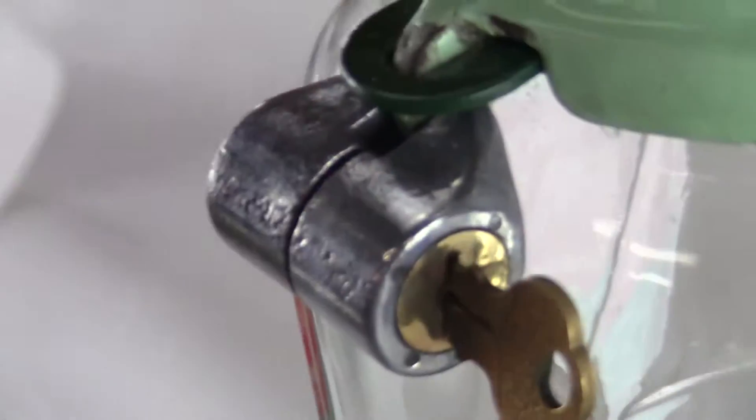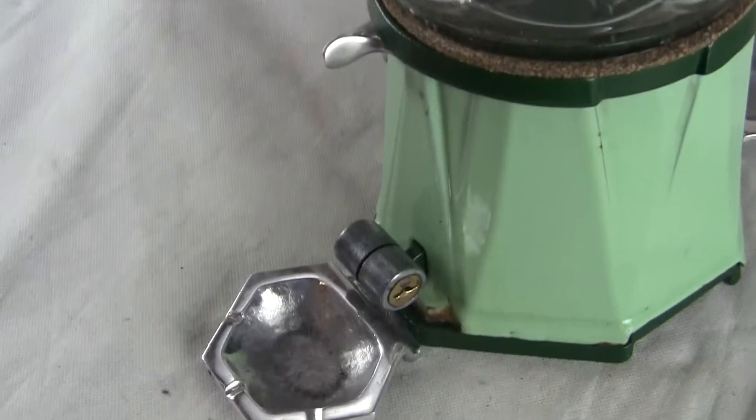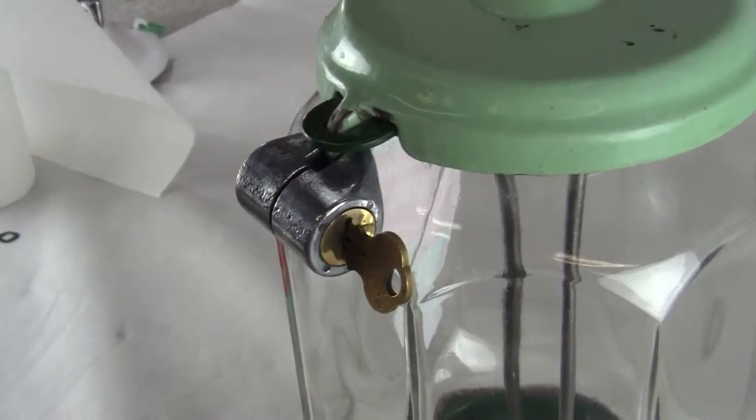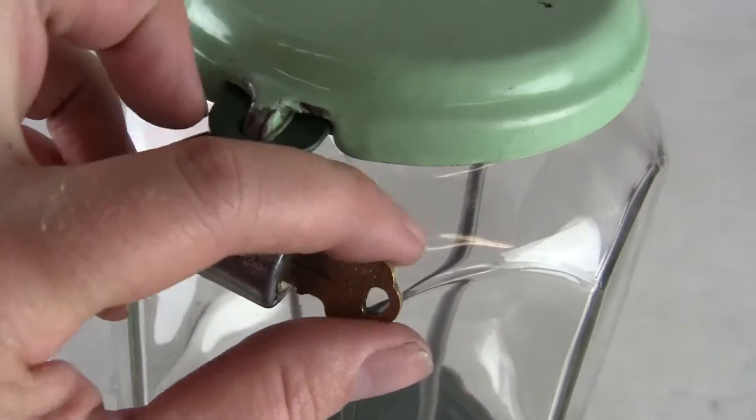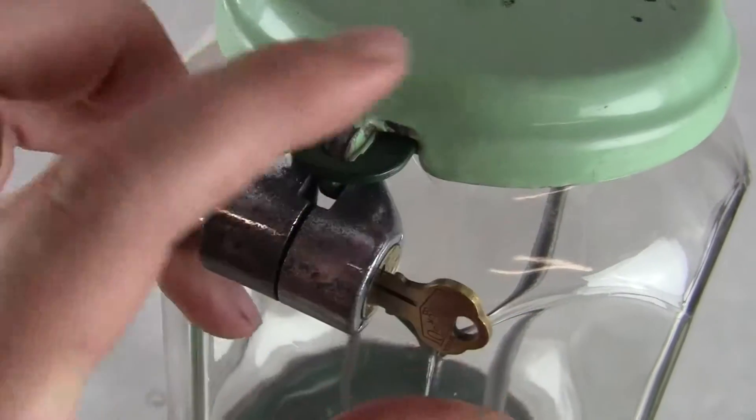It comes with a pair of barrel locks with a newer key. They are northwestern barrel locks and they operate perfectly — you just turn the key to unscrew them and they open up, and then you can take the cap off and you can take the base off.